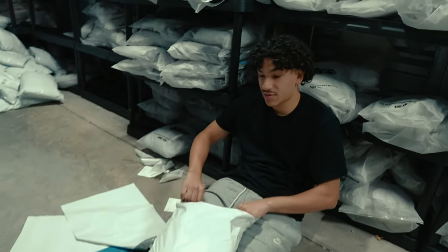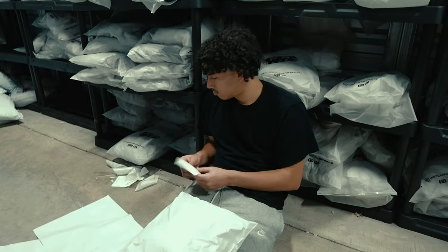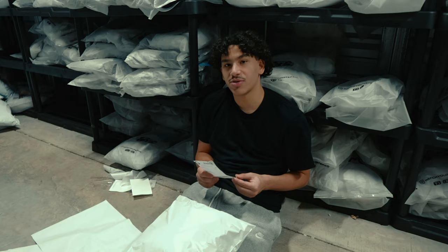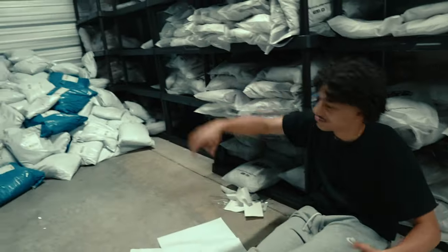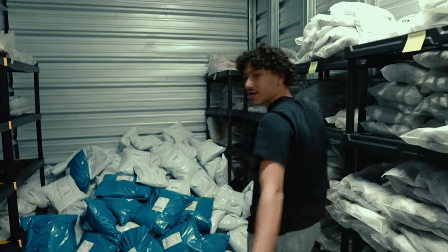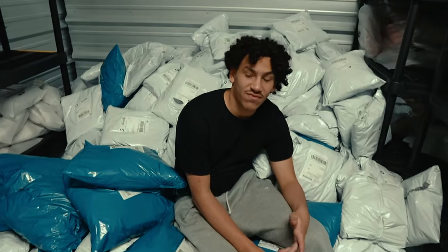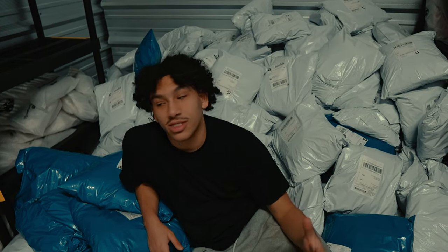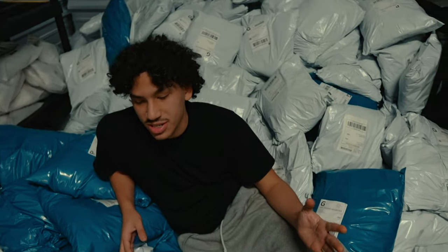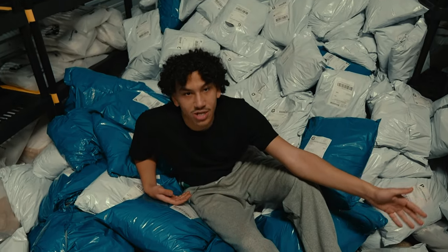We need more happy customers — that's the whole goal. I want to build more repeat customers. We've barely packed anything and we still have a lot to do. People haven't gotten their orders in like two months because of this manufacturer — I ran a pre-order and he messed the whole thing up. He's going to have to remake over a thousand-plus hoodies. I might close the website down until everything is sorted.